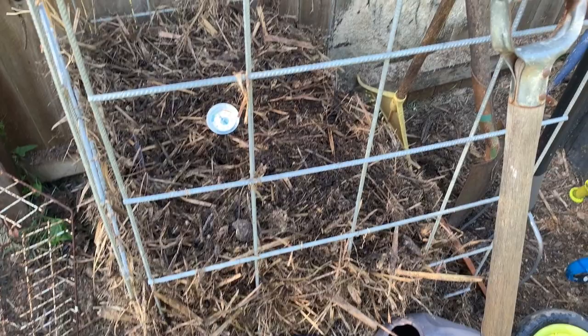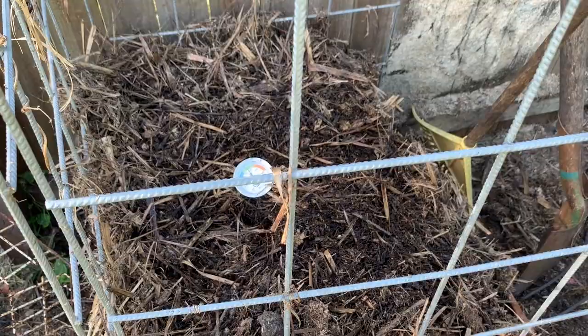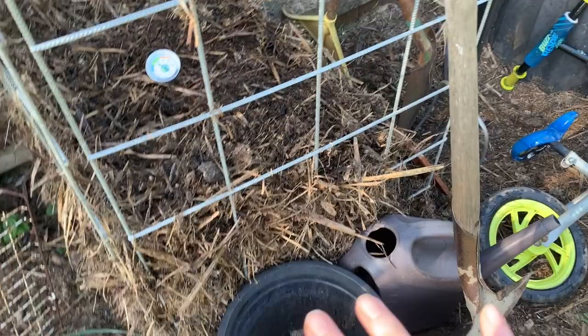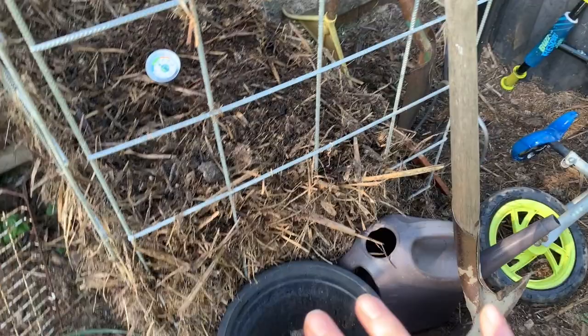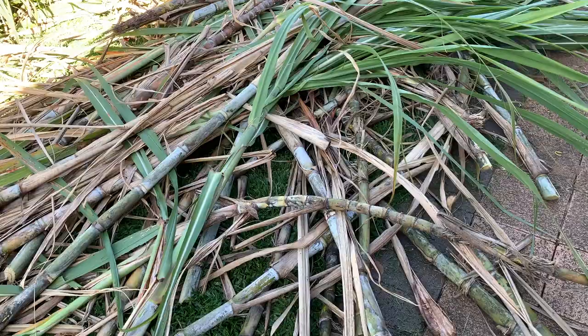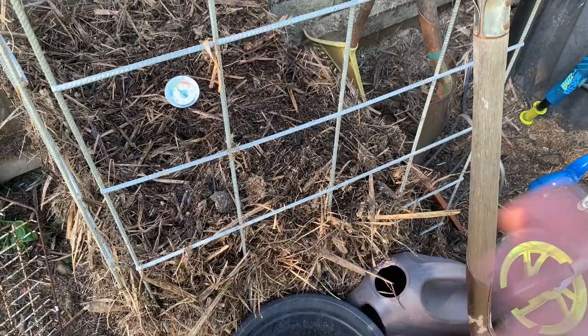Over here I've got my hot compost pile going. It's just starting to drop in temperature — we were sitting at about 60 degrees Celsius for about a week and a half. I added a little bit of blood meal, then realised why I don't normally use it in the garden — the beagle tried to eat it all and started digging, hence the barricade. The compost is mostly from our sugar cane that sprouted from a bale, which we just mulched and chucked in. It's done really well so far.